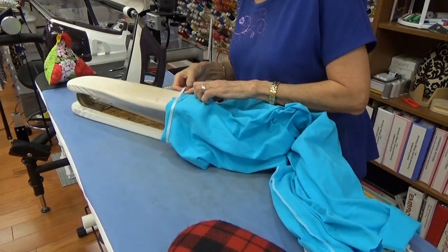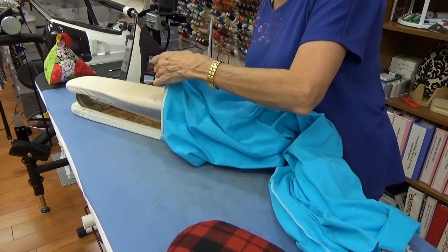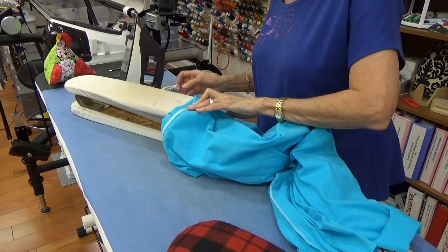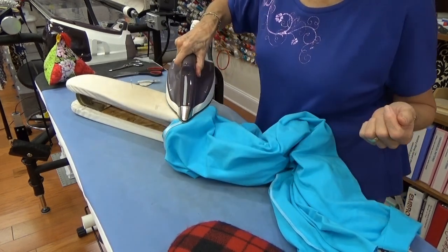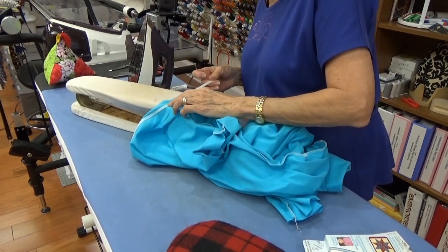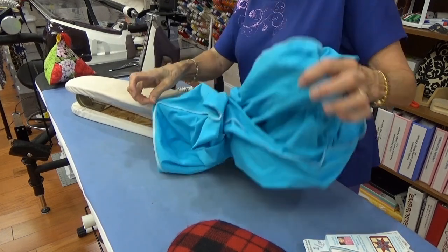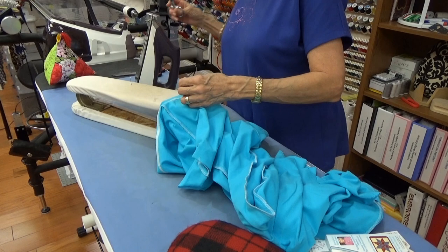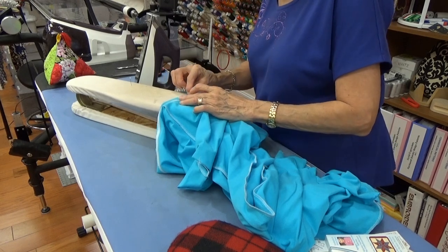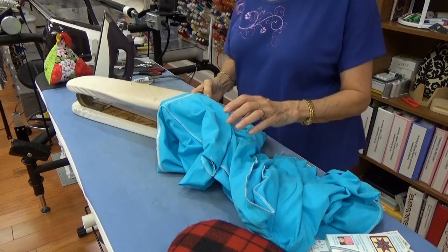Kind of weird putting this in a Scan and Cut video, but I've got so many new people saying, 'I wish I could sew.' And you can — if you've got a sewing machine, you can sew. If you've got some pins and a measuring tape and an iron and ironing board, they don't have to be fancy. Mine are fancy because I'm old and I've been collecting this stuff over the years. I worked until I was 68.